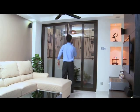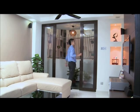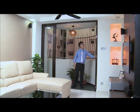Introducing the amazing PD door. First slide to the right, then slide to the left, opening the door fully or use it to create different living spaces.